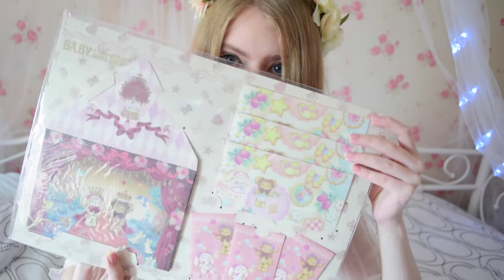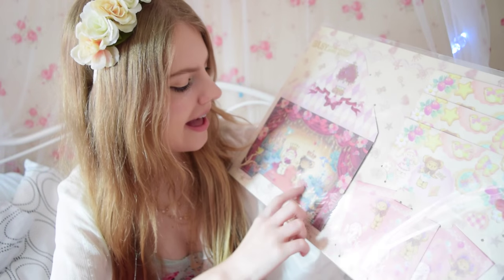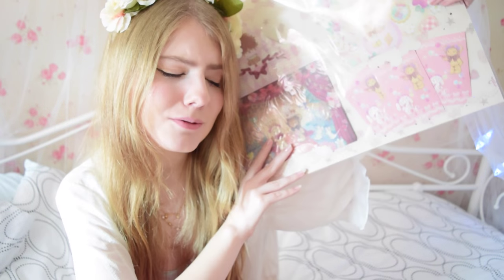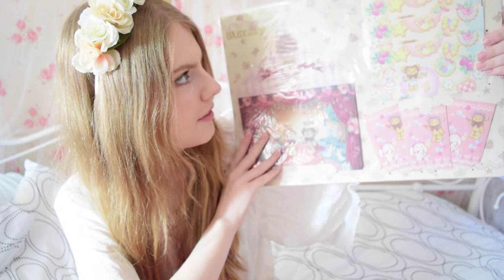This is a letter set. It was 20 euros. It has the bears and the bunny — I can't think of the name off the top of my head, which makes me a really bad Baby the Star Shines Bright fan. But I got it because it's cute, I love writing letters, and I think my friends will really like to get letters written on this.